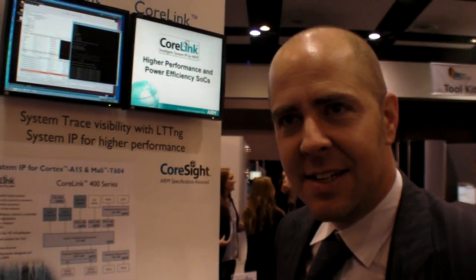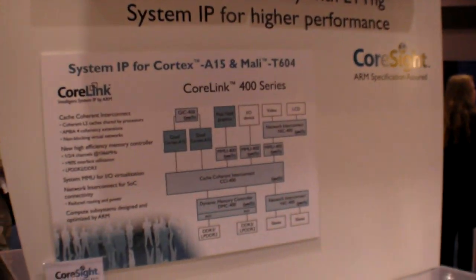So we're at ARM TechCon 2010. We are indeed. What are you showing here? Let's just zoom in there quite briefly.